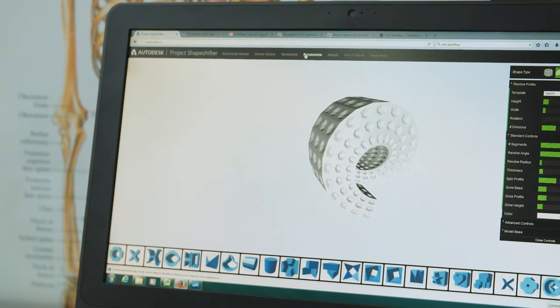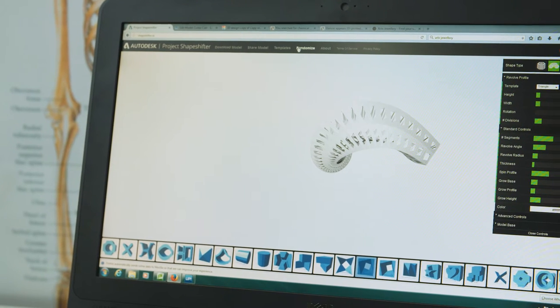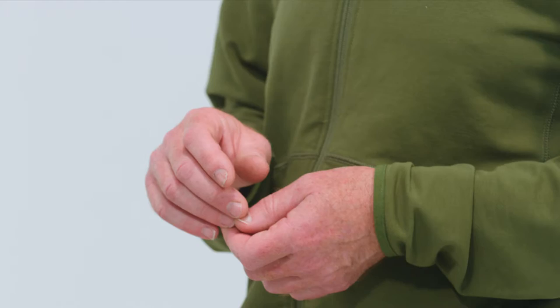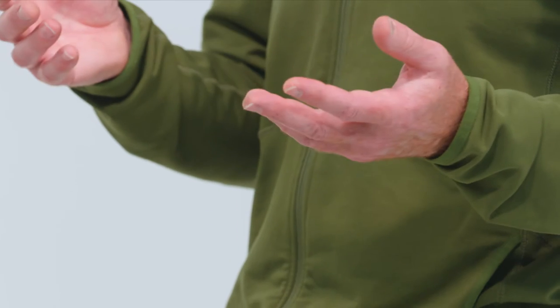You can turn it into a lattice, and then once you decide that's what you want, you just push print. It's a very different way to actually start pulling ideas out of yourself — they're not really coming from you, the computer prompts you as to what might be possible.